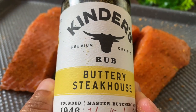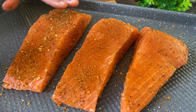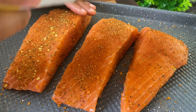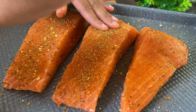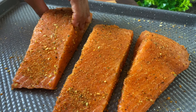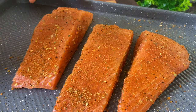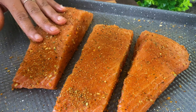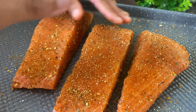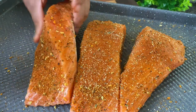I'm also going in with Kinder's Buttery Steakhouse. Now I know it says steakhouse, but I don't just put this on beef. I love this on vegetables, on fish, on chicken, all types of stuff. Y'all know I don't be letting these spice labels tell me what to do — I just do what I want to do in my kitchen. Then I'm going to add a little bit of Sazón Tropical. You don't want to go too heavy-handed with any of these seasonings because they all have a little bit of salt, so I'm doing this to my own taste.